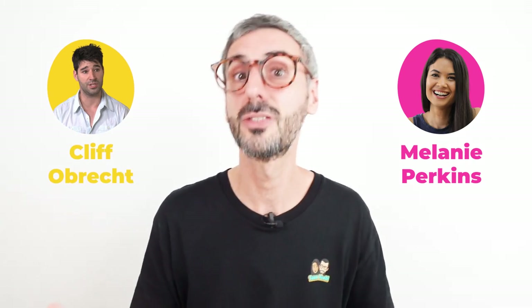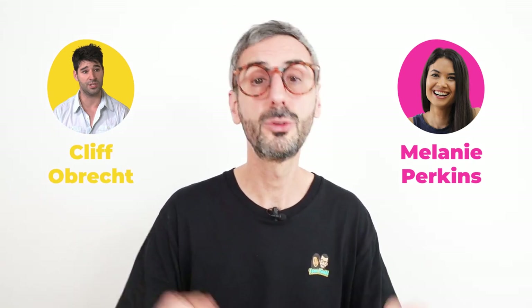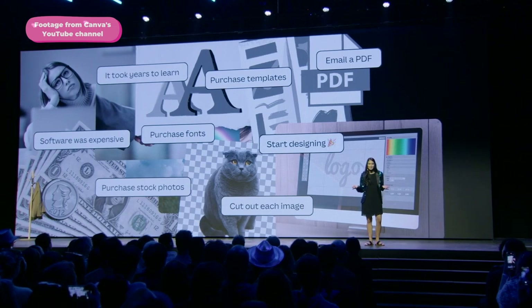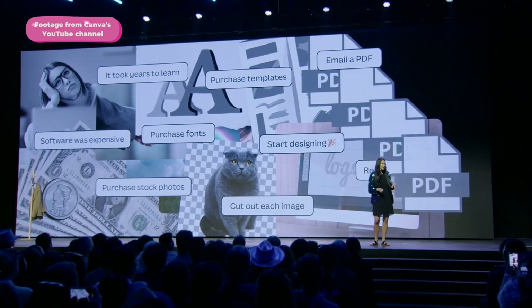The event started with Mel and Cliff, Canva's founders, explaining how up to today the visual communication landscape has been quite complex and fragmented. You would have to learn a new tool every time you wanted to design something new — presentations, videos, marketing materials, printed graphics, websites — new software each and every time. They said they believed this was completely ridiculous.